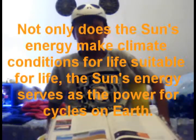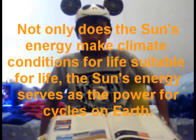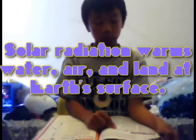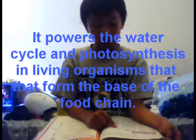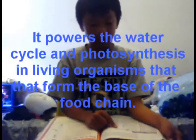Not only does the sun's energy make climate conditions on Earth suitable for life, the sun's energy serves as the power for other cycles on Earth. Solar radiation warms water, air, and land at Earth's surface. It powers the water cycle and photosynthesis in living organisms that form the base of the food chain.